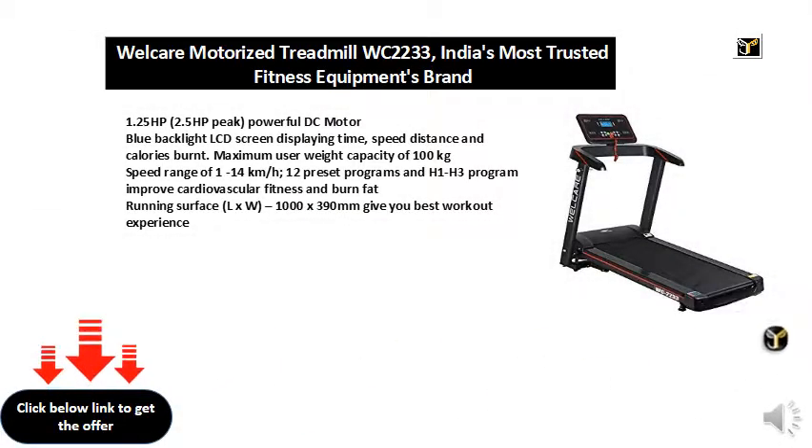1.25 HP, 2.5 HP peak powerful DC motor. Blue backlight LCD screen displaying time, speed, distance, and calories burnt. Maximum user weight capacity of 100 kilograms. Speed range of 1–14 km/h. 12 preset programs and H1–H3 programs to improve cardiovascular fitness and burn fat. Running surface 1000 x 390 millimeters, giving you the best workout experience.